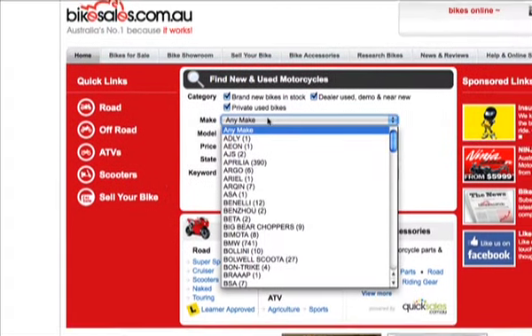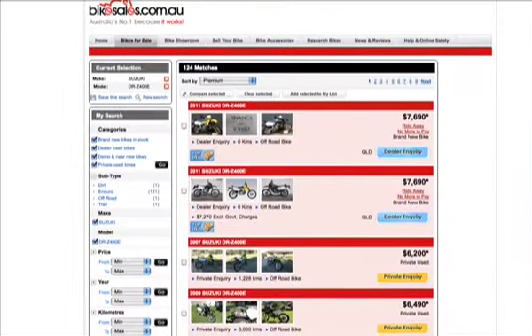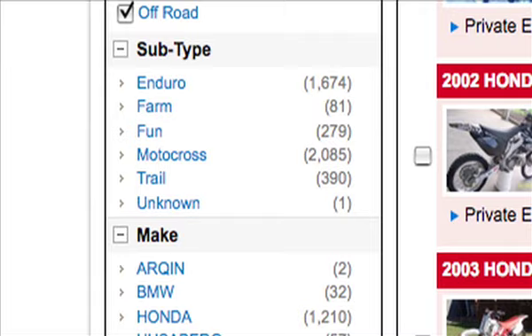There are lots of reasons to use bikesales.com.au. Probably one of the key ones is we have the most bikes available for sale — tens of thousands of bikes. One of the great things is you can search for the exact bike you want. If you're looking for a particular make and model, you can search that way. If you're looking for enduro bikes or motocross bikes, you can search that way too. We make it very simple for you to find the bike that you're after.